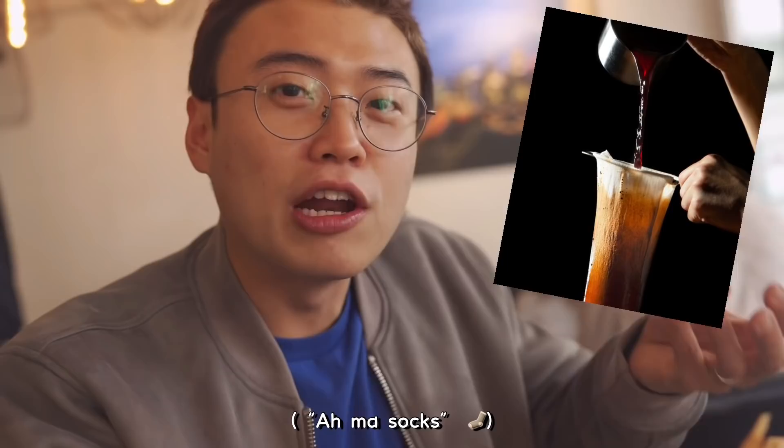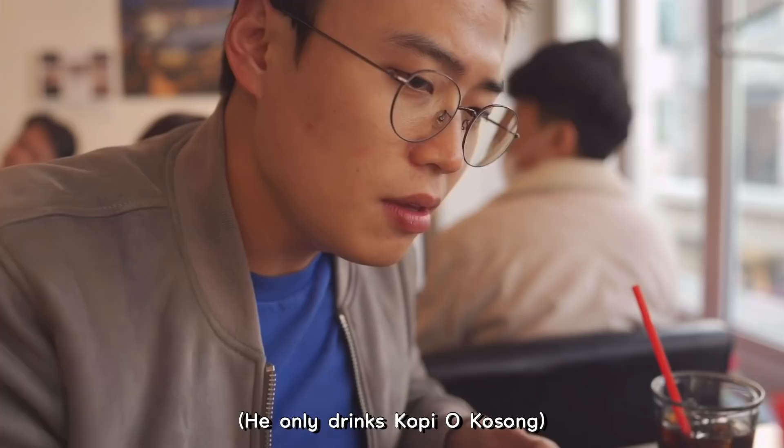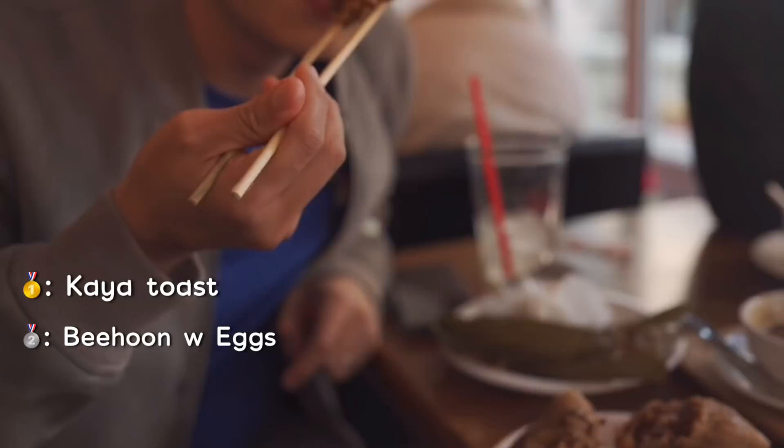One sip you can tell, this is the coffee that comes from a proper traditional source. The taste is there. It's got sugar right? Obviously it's really good. I like this the most so far.